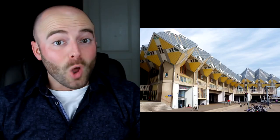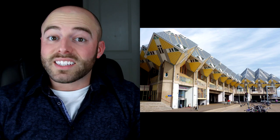Number one are cubic houses. Located in Rotterdam, Netherlands, these buildings are actually a set of homes designed in the shape of giant cubes. Designed in 1977, these homes are situated over hexagonal pylons, forming what the architect calls a forest of cubes, with the homes themselves representing abstract trees. The homes have three floors with a total apartment space of about 100 square meters, but unfortunately around a quarter of the space is unusable because of the design.